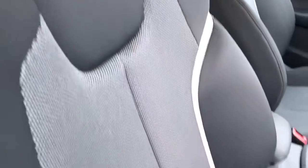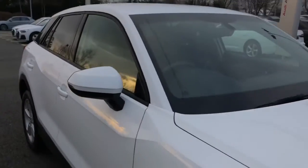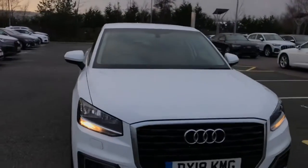The front sport seats on this vehicle are finished in the cloth upholstery. For more information please give us a call on 01782 488 205.